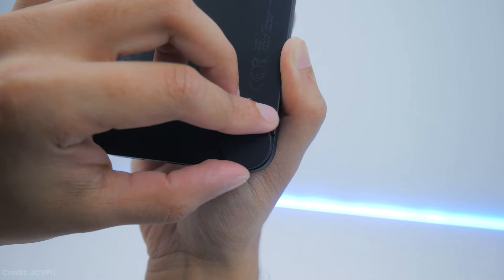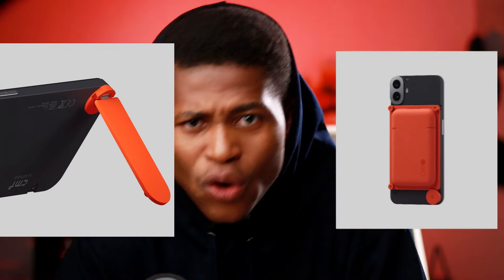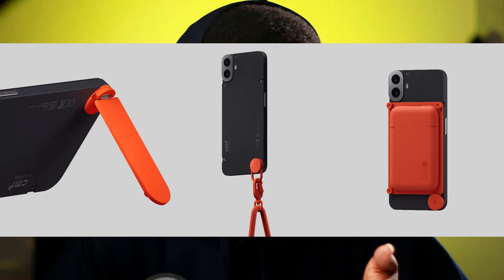About the knob — it's actually a mounting point for accessories. CMF has a few options like a kickstand, a cardholder wallet, and even a lanyard bag, if you're into that. It's a neat little system, though swapping them out does take a little bit of work with a screwdriver. And here's a pro tip: the back actually works with MagSafe accessories too.